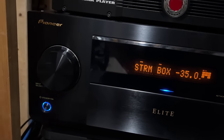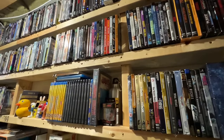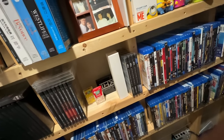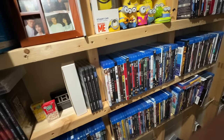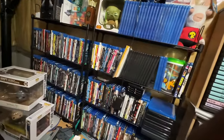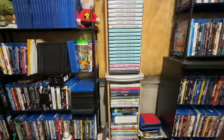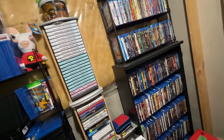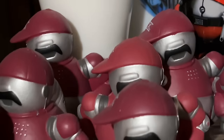And now, last but not least, here are about 25 percent of my entire disc collection — out of the 6,000 DVDs, Blu-rays, 4K Blu-rays, and laserdiscs I have. That's just the video side. On the audio side, I have another roughly 2,000 CDs and vinyl that I've collected since the early 80s.